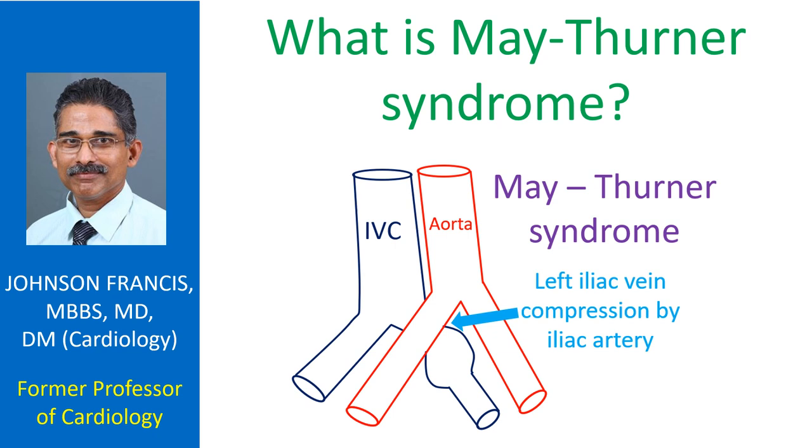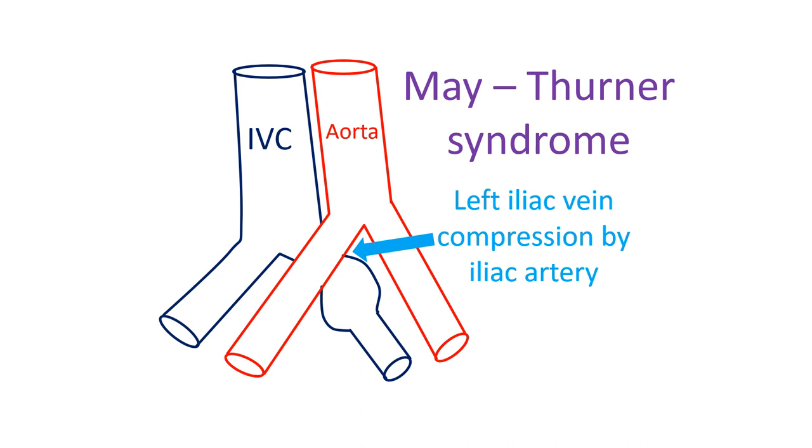In this topic, we will discuss May-Turner syndrome, also known as iliac vein compression syndrome. Usually, it is the left iliac vein which is compressed by the right iliac artery. This compression increases the risk of deep vein thrombosis.